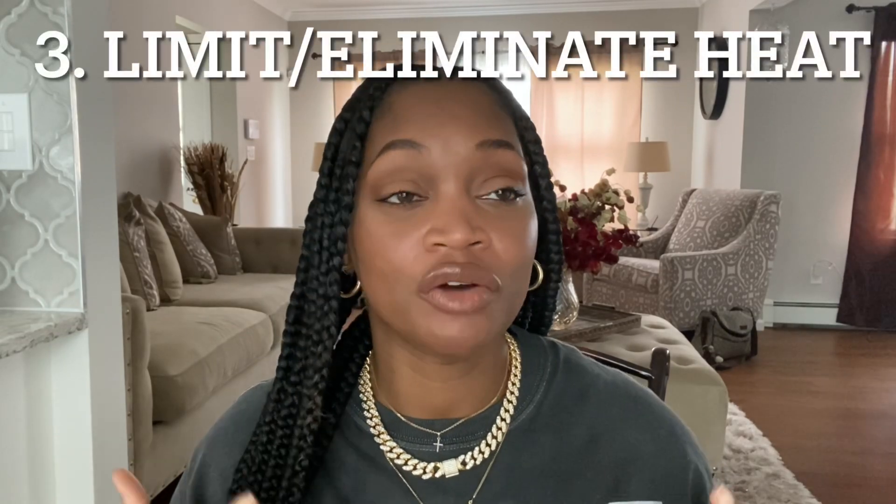That means I'm manipulating my hair only about 12 to 24 times per year for washing — a lot less than someone washing every week, which adds up to 48 times per year. Really take that into account, because the more you manipulate your hair, especially when it's fragile and wet and easy to break, the more likely you are to not retain length.